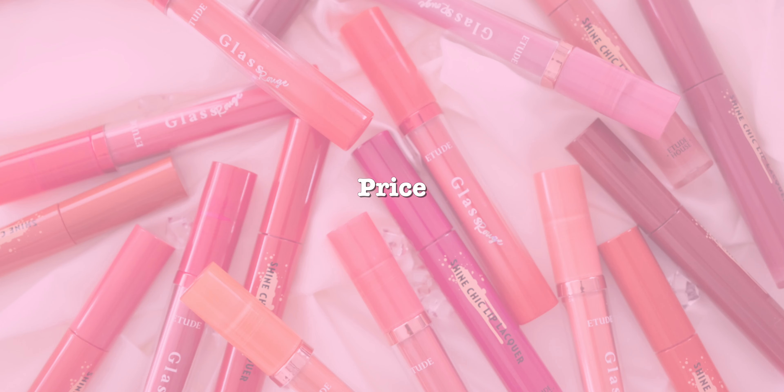As you can see, the colors aren't really identical — there are similarities but the undertones and depth vary. On price: the Glass ranges from eight to fourteen dollars and the Shine from ten to fourteen dollars, so the Glass can be cheaper depending on where you buy. On the Etude House website, they are both the same price.